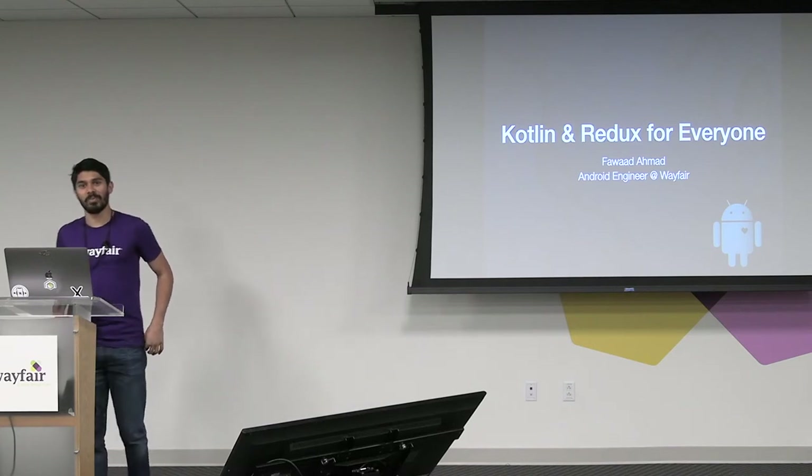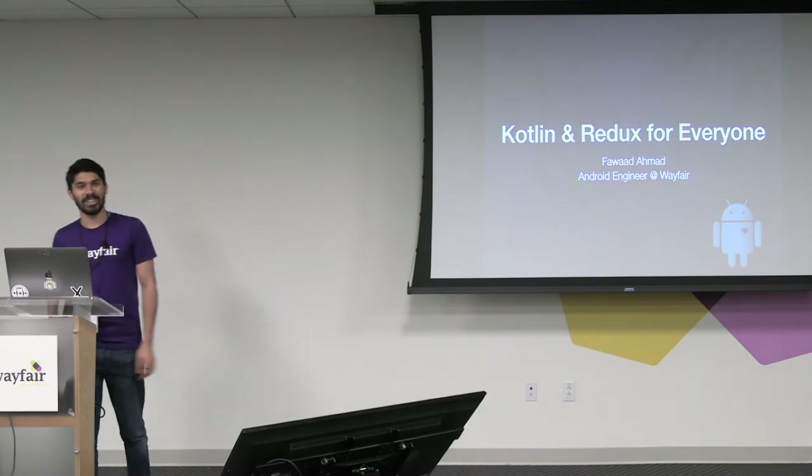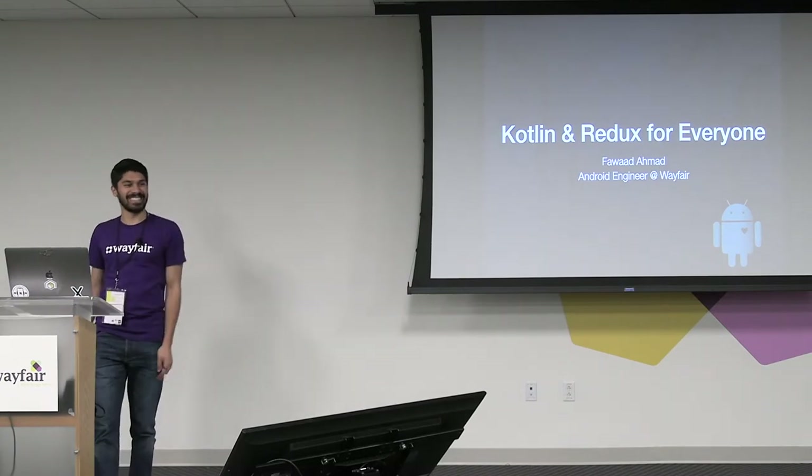Hey everybody, I'm Pua. Hello, how's everybody doing today? Good, good. Almost done, almost done. It's been a good conference so far. I like it, Pat. Good enthusiasm.